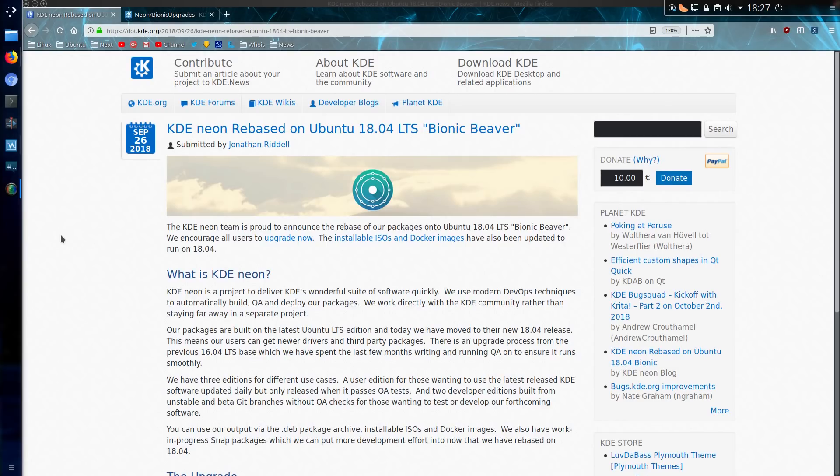KDE Neon has now been rebased onto Ubuntu 18.04 long term support, which was codenamed Bionic Beaver. I have checked out the user edition of the ISO and it is indeed now based on Ubuntu 18.04.